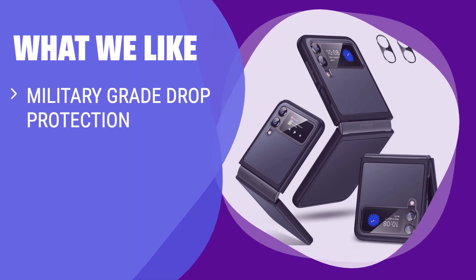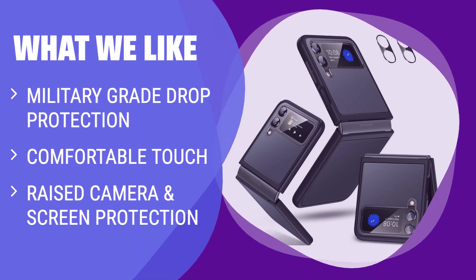What we like: If you need military-grade drop protection, comfortable touch, and raised camera and screen protection, this case offers ultimate protection for your Samsung Galaxy Z Flip 4.